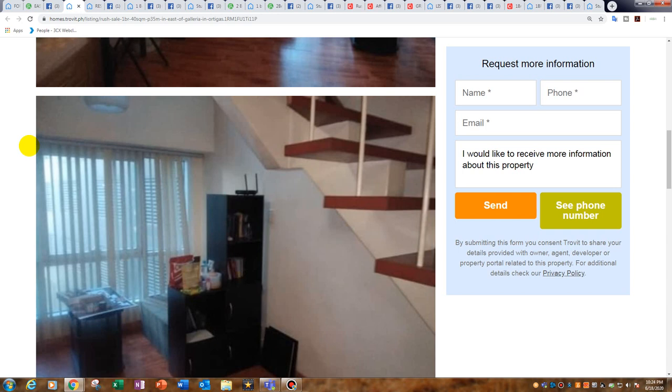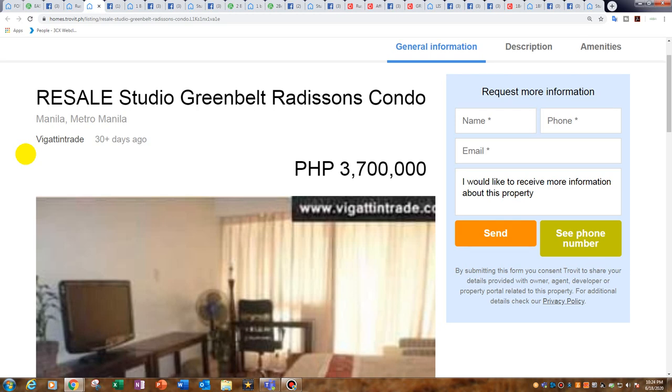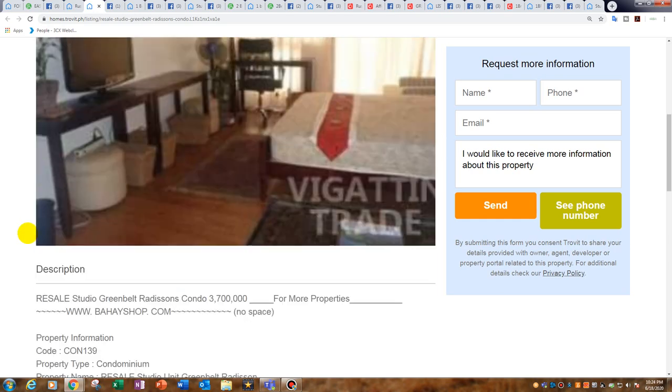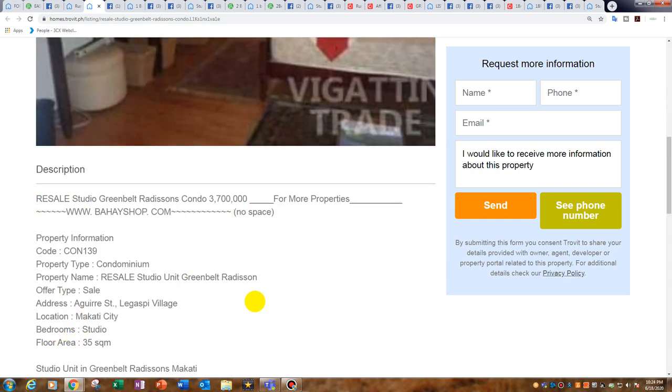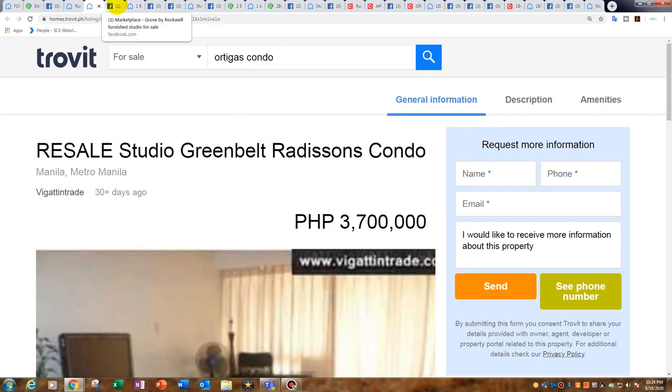Priced at 87,500 peso per square metre. Moving along — resale studio in Greenbelt Radisson's, which overlooks the park. I'm not sure if this particular unit does because they draw the curtains and don't show you the balcony — very annoying. But 3.7 million for a 35 square metre condominium at Greenbelt is extremely well priced.